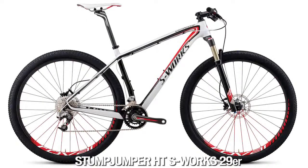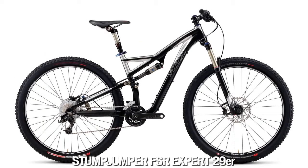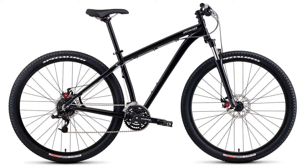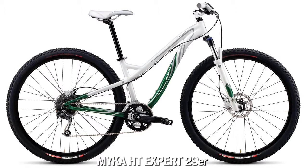Specialized has 29-inch bikes in seven different families, from the race-ready S-Works Epic Carbon 29er to the Recreational Hard Rock Disc 29er. There's even a Micah Hardtail 29er that maintains the same incredible standover height while delivering all the big wheel benefits to female riders.